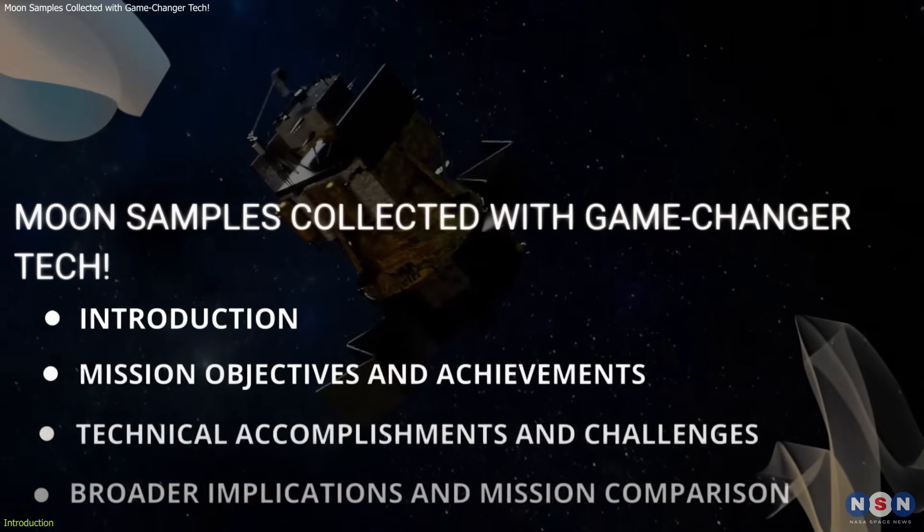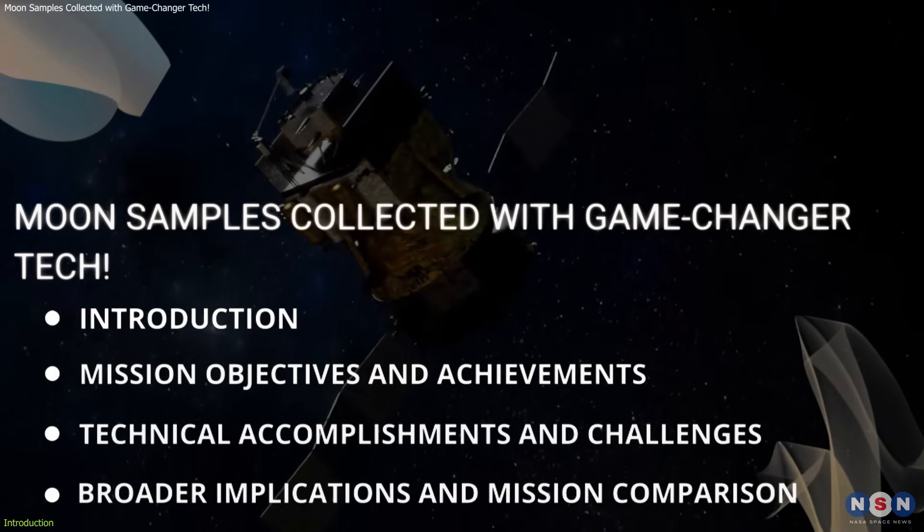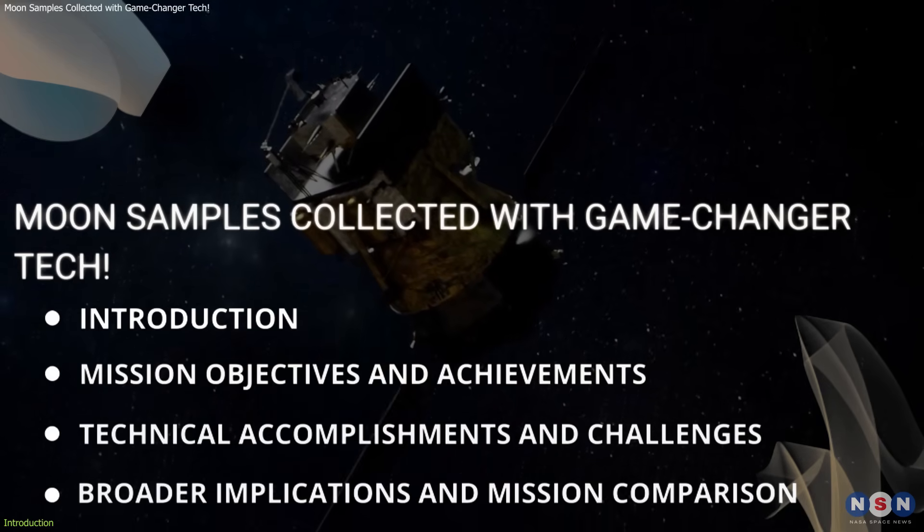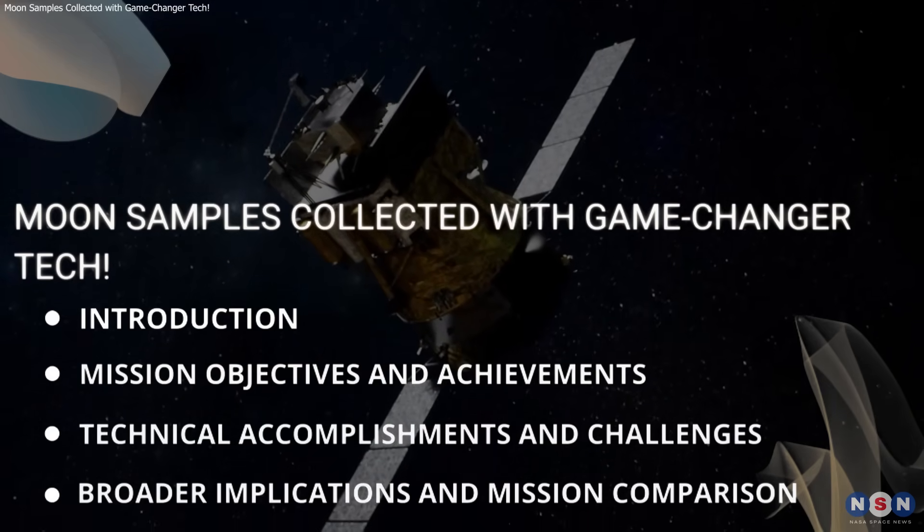In this video, we'll delve into the mission's objectives, explore its technological advancements, and compare it with other successful moon missions. So, without further ado, let's get started.